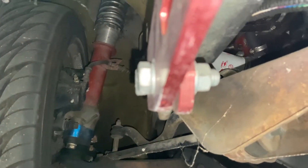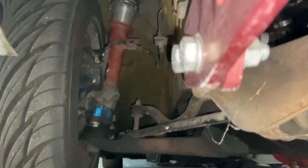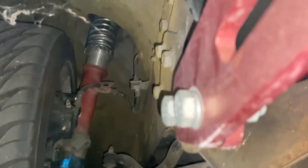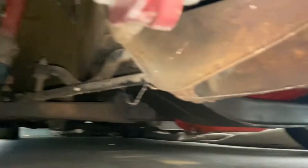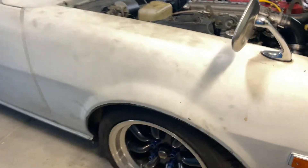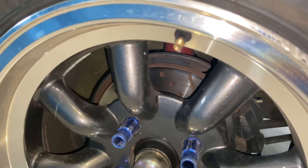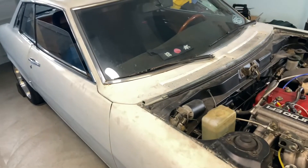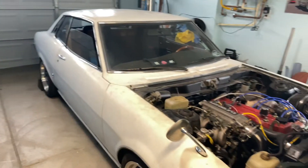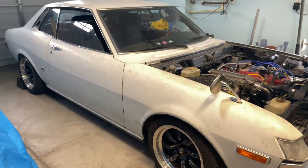Those are AE86 struts with Cusco roll center adjusters and Cusco coilovers, but the struts are actually from an AE86 GTS. We went with the GTS struts and everything because the GTS has the vented calipers. These rotors are drilled and slotted, also from a GTS. The rear shocks are TRD springs with matching TRD shocks. The springs we cut maybe about half an inch — that's how we got that awesome stance in the back, but it rides like crap.